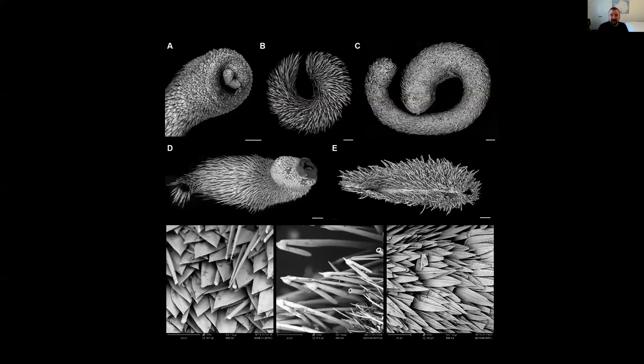Aplacophorans often look really similar if you're just looking at them under a light microscope, but if we get them under a scanning electron microscope, the shape and pattern of the sclerites is really different from group to group. By looking at the SEM, we can see pretty big differences among different taxa. Some have scales, some have hooks, others have only one type of scale — in this case, this one has scales and spines. This can help us identify them to different major groups.